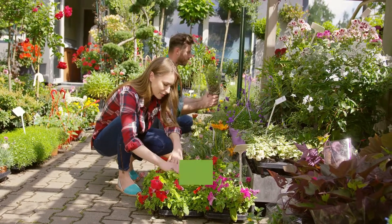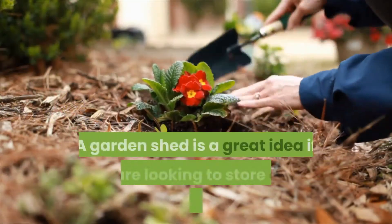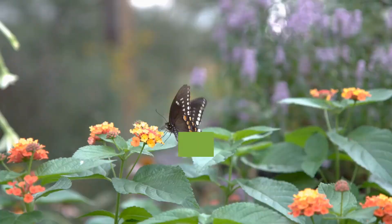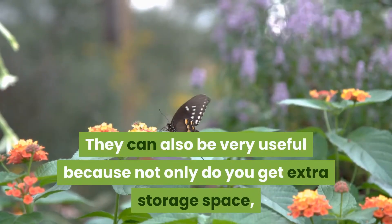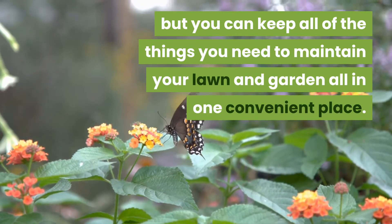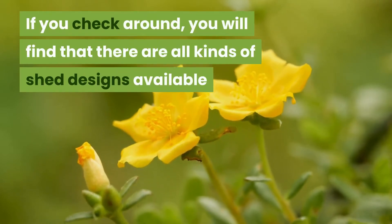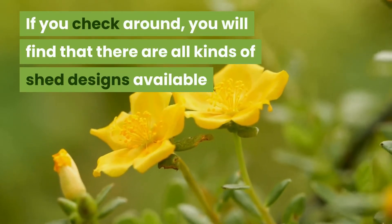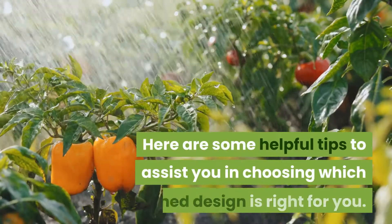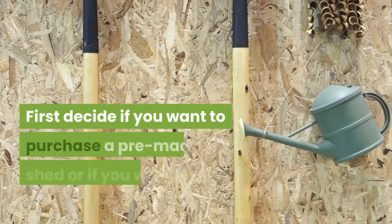A garden shed is a great idea if you are looking to store extra items or tools. They can be very useful because not only do you get extra storage space, but you can keep everything you need to maintain your lawn and garden all in one convenient place. If you check around, you will find all kinds of shed designs available that are both easy to construct and budget friendly.